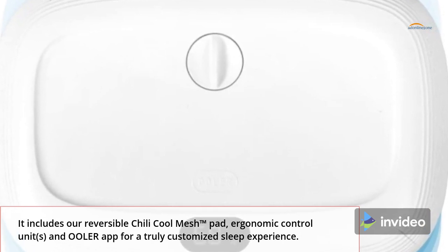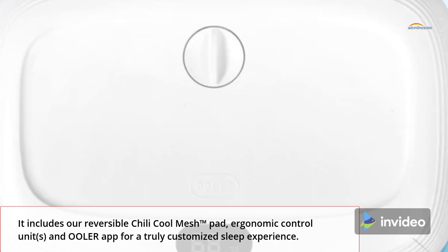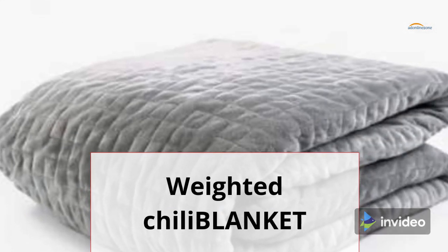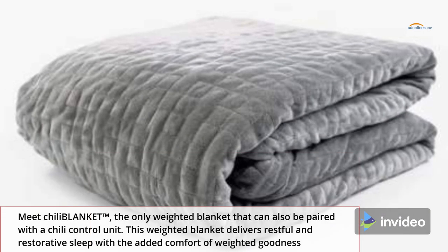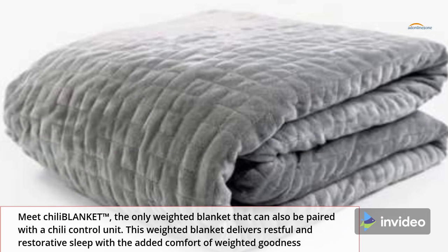It includes our reversible Chili Cool Mesh pad, ergonomic control units, and the Ooler app for a truly customized sleep experience. Weighted Chila Blanket: meet the Chill Blanket — the only weighted blanket that can also be paired with a Chili control unit.